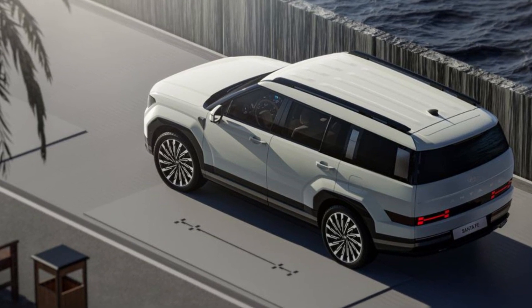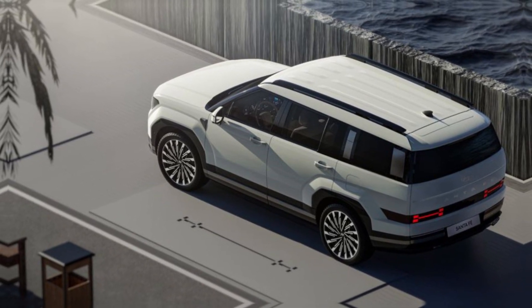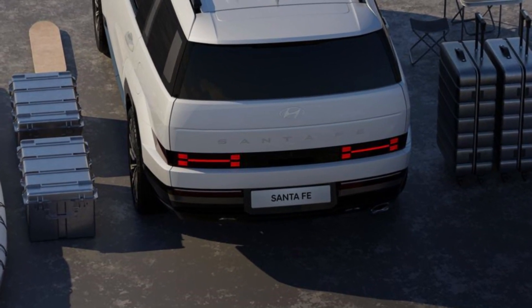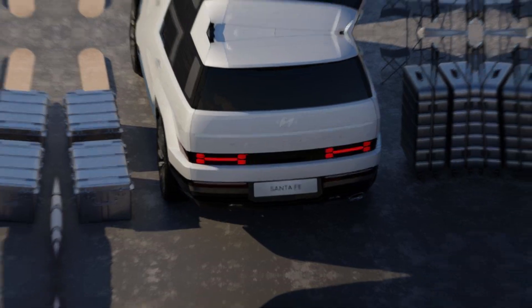While the current Santa Fe is available only in a two-row configuration, Hyundai says that it will offer a third row of seats in the new version. The photos show a two-row configuration with second-row seats that fold flat into the floor.